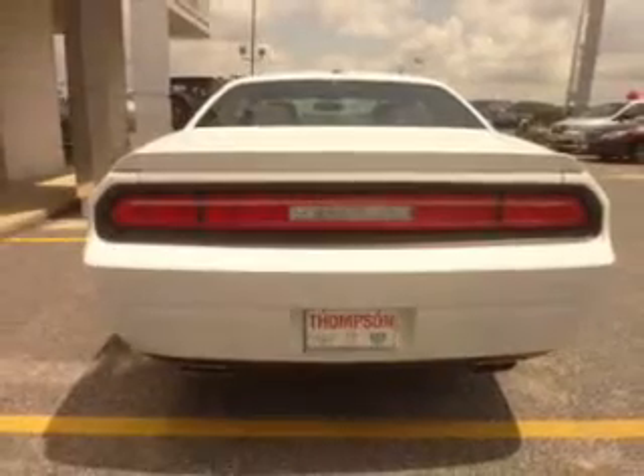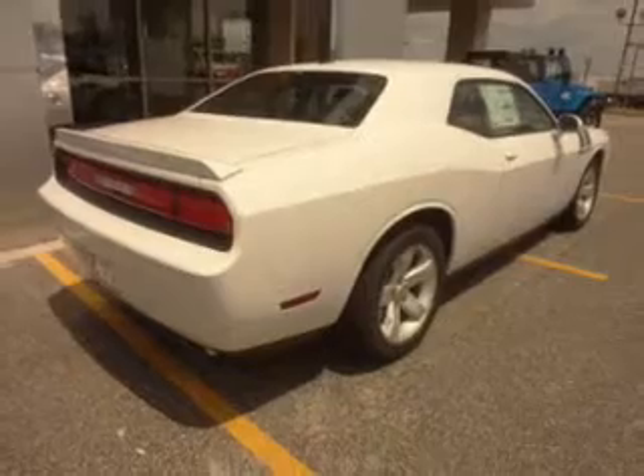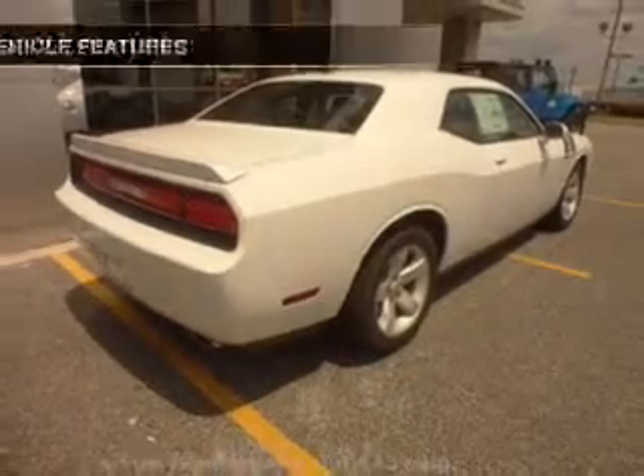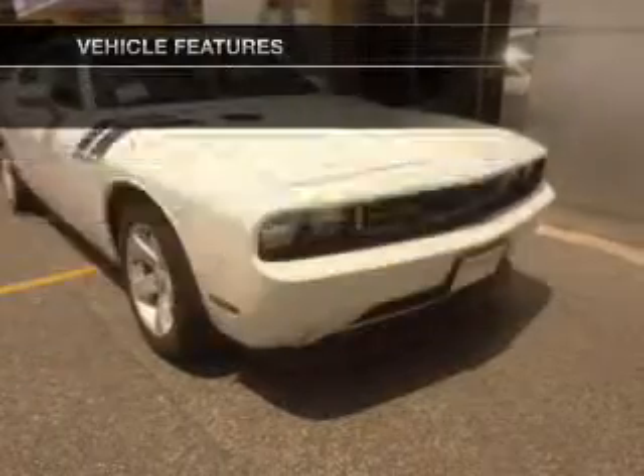Stand out from the crowd with premium wheels. The anti-lock braking system will help deliver you safely to your destination. Pamper yourself with memory settings. And with these notable features, you won't want to miss out on the opportunity to own this amazing ride.